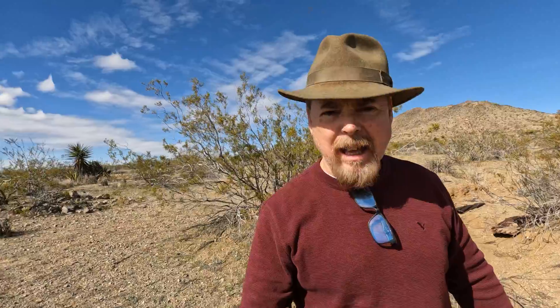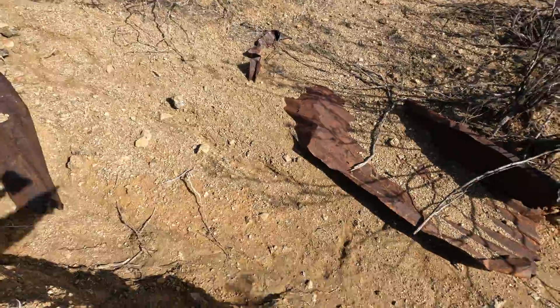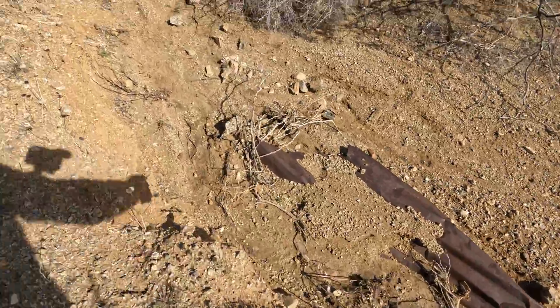You got some nice looking black sand. And there's our first piece of corrugated metal. I got corrugated metal all through this wash and that tells me miners cabin. So we're on the right track. There's some more corrugated metal right there. All in the wash here.